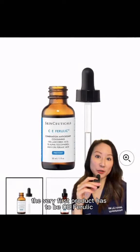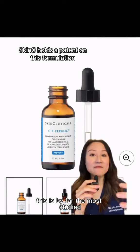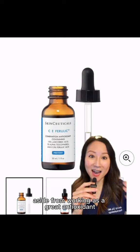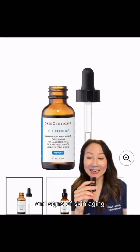So with that said, the very first product has to be C.E. Ferulic. This is by far the most studied vitamin C serum that exists on the market. Aside from working as a great antioxidant, it also helps to target uneven skin tones, skin texture, and signs of skin aging.